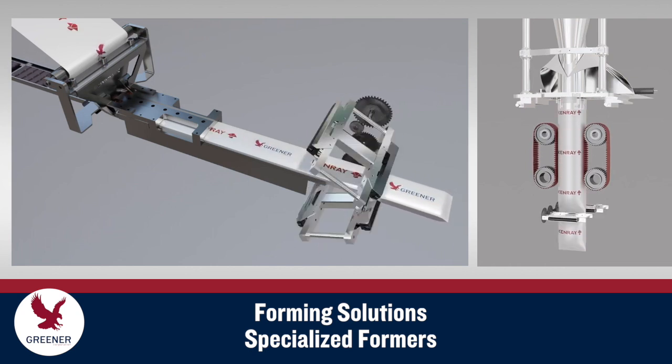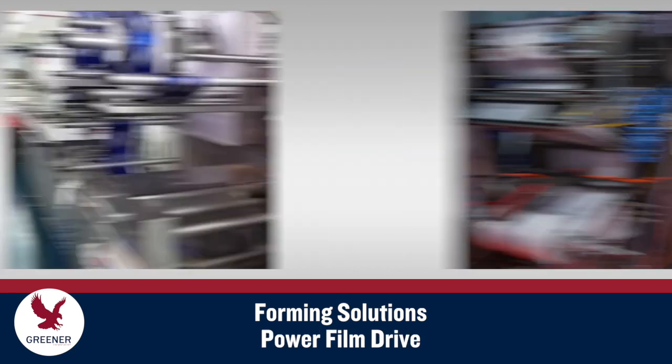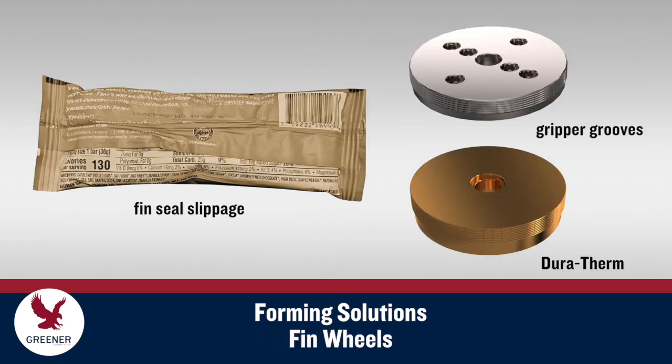Greener Corporation partners with Kenray Forming to provide these specialized forming solutions. Wrappers and baggers without a power film drive may need this feature added, since relying exclusively on fin wheels or belts can magnify forming problems with paper-based materials. On flow wrappers, customized fin wheel designs, such as gripper grooves and Duratherm material, may be needed to draw the thicker and stiffer material and prevent slippage.